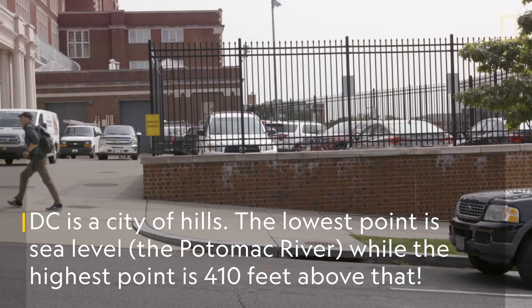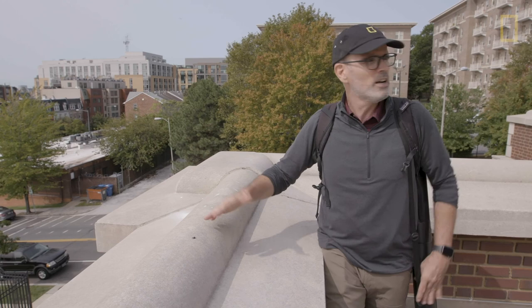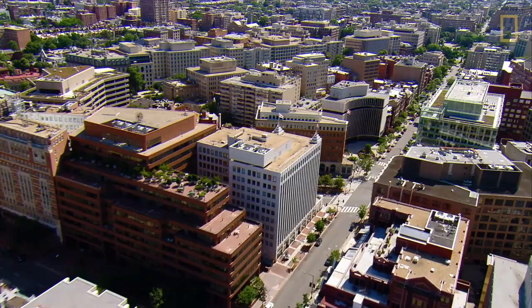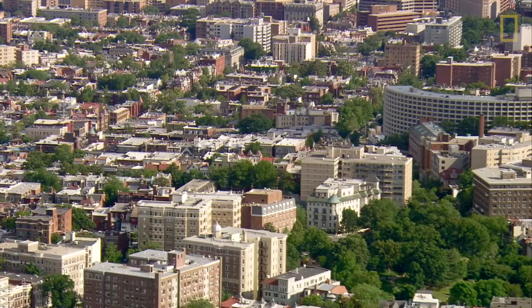Now we're at the top of the hill. We can see all the way from the Capitol; we can see the Washington Monument from here. After the Civil War, what had been farmlands in the northern part of the District started getting filled in with more of the city. When you reach the 20th century, the entire 10 by 10 mile District of Columbia had been filled in with city.